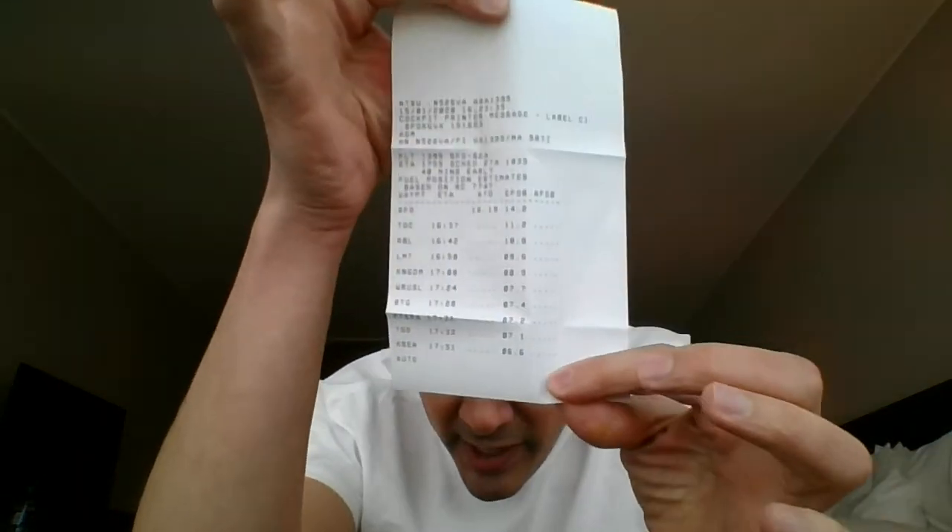The next thing we print out is our fuel prediction, sometimes called a 'how goes it.' We get a dispatch flight release 90 minutes before departure. Right after we depart, we get this automated message from dispatch — basically a snapshot of the current wind conditions calculated, noting what time we took off and how much fuel was on board. It gives us a chart we can use to track our predicted fuel at each waypoint and at each time, so we can monitor our fuel planning throughout the flight.